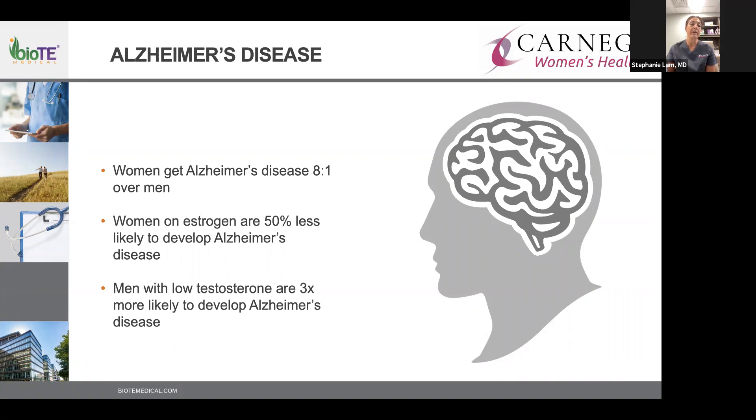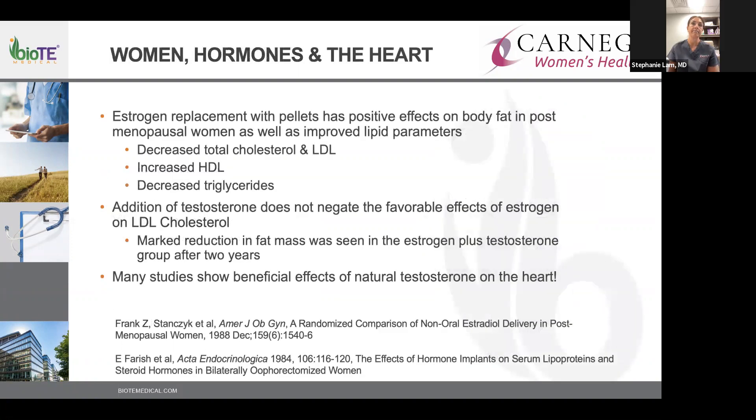If you have someone in your family with Alzheimer's, be more proactive about hormonal replacement therapy. Even without a family history, a 50% less chance of developing Alzheimer's is reason alone to consider it. Men with low testosterone are three to three and a half times more likely to develop Alzheimer's. Looking at men and women together, there is clearly a benefit for hormone replacement therapy for brain health.